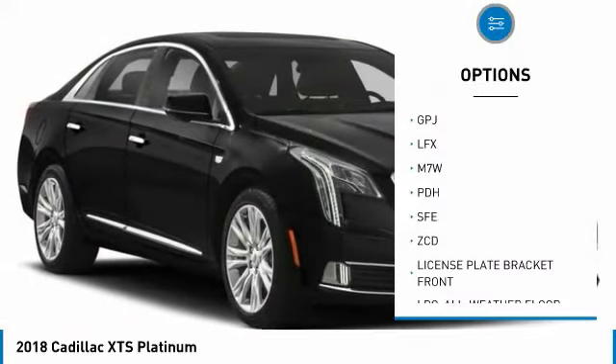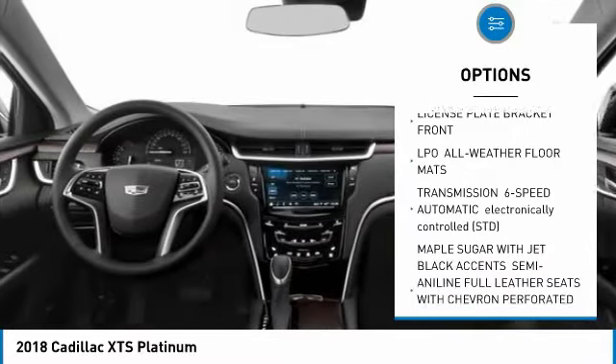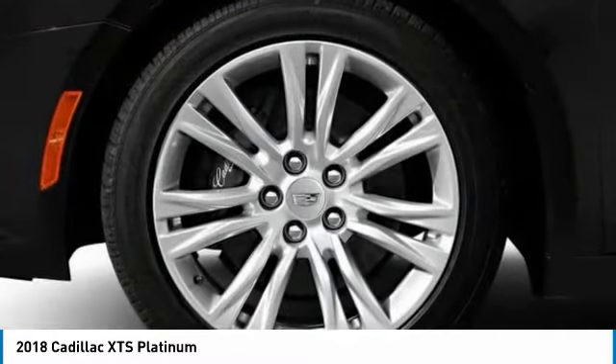Anti-lock braking system, backup camera, navigation system, power steering, aluminum wheels, cruise control, four-wheel disc brakes, FWD, AM-FM stereo radio.